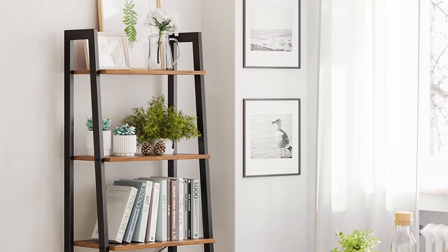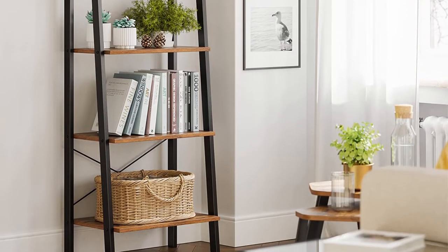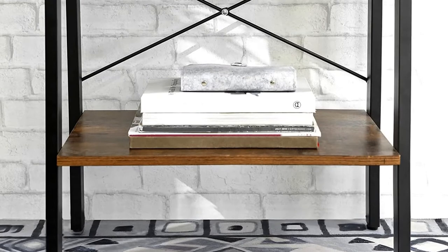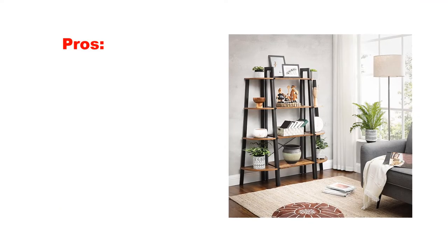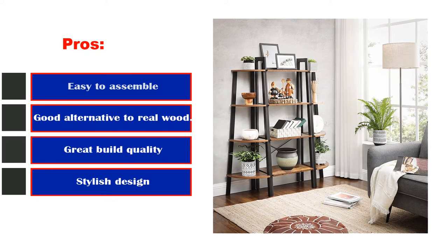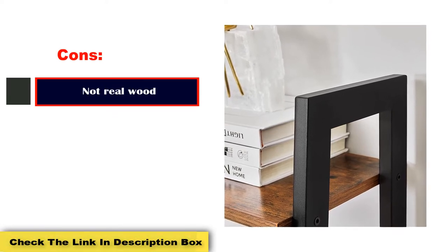By offering a design with rustic, grayish wood tones and four stable shelves, it aims to provide the best of both worlds in attractiveness and practicality. The shelves get wider from top to bottom on the unit, offering a variety of space for displaying items or showing off favorite decor. Pros: easy to assemble, good alternative to real wood, great build quality, stylish design. Cons: not real wood.